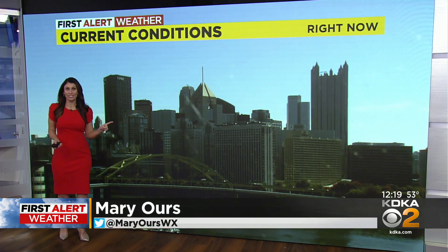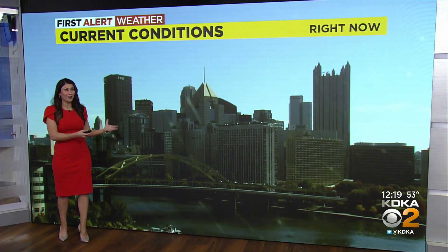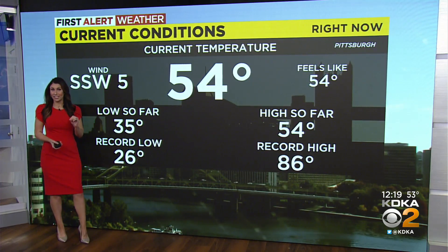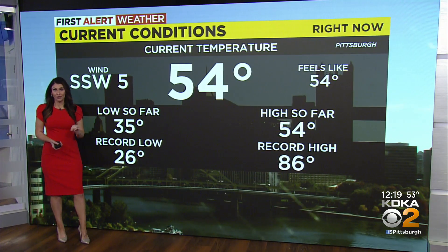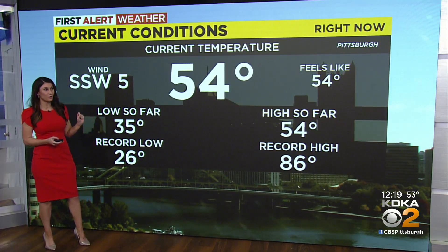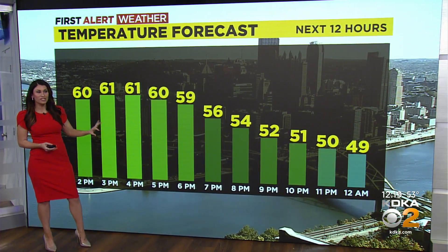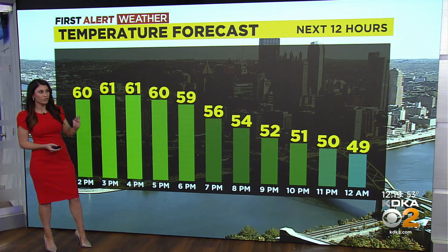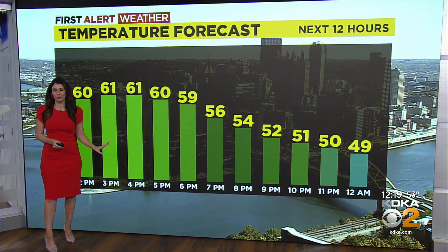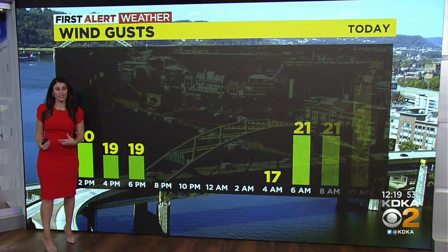As we head out today, maybe you're going to grab some lunch — you will still need the jacket, but there is a lot of sunshine, all thanks to building high pressure. We started off this morning very chilly in the mid-thirties, a little frosty under those clear skies, but now we're seeing temperatures into the mid-50s. Winds out of the south-southwest at about five miles an hour. Temperatures throughout today will get to those lower sixties, just a hair below average, and then by overnight tonight for Friday night football, temperatures will stay steady into those low to mid-fifties.